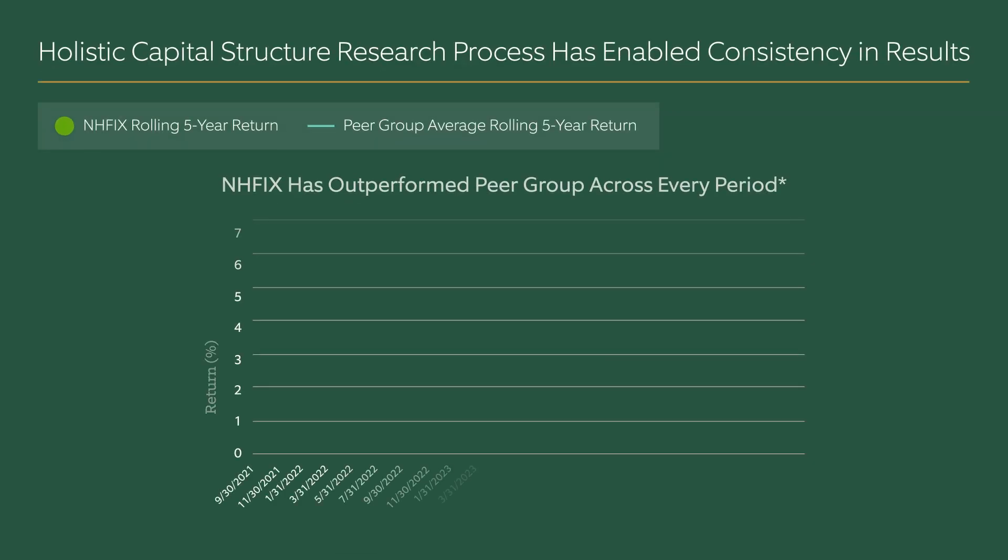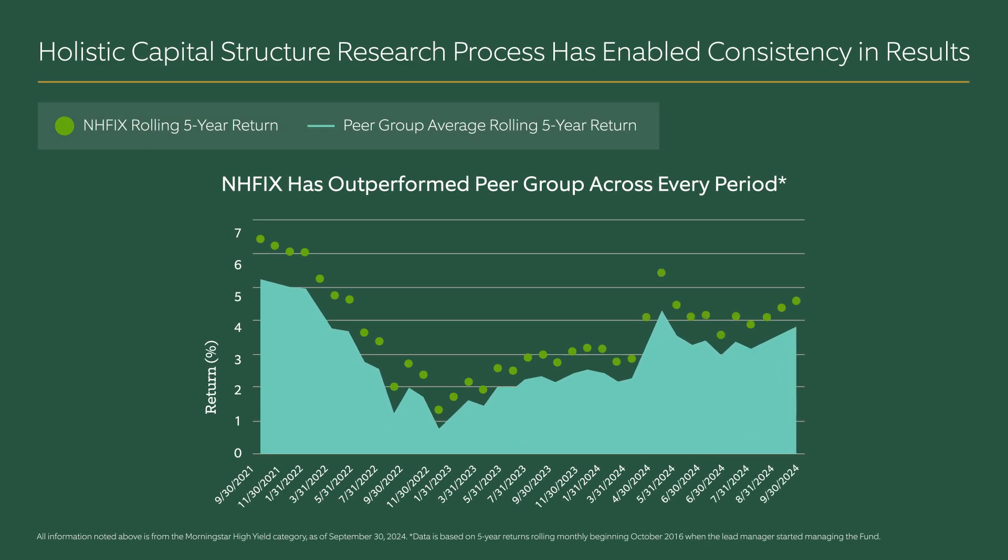We seek to outperform by analyzing companies' debt and equity securities. In this holistic research approach across the capital structure, our team of dedicated multi-asset research analysts collaborate to determine fair value of these securities.